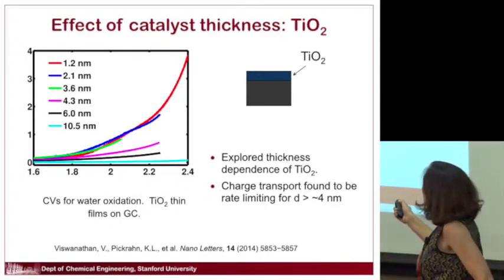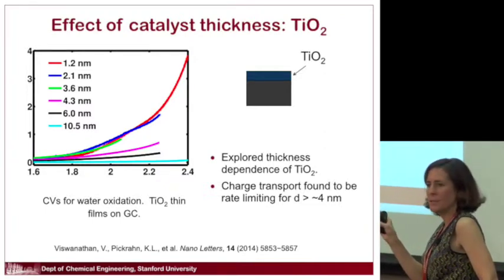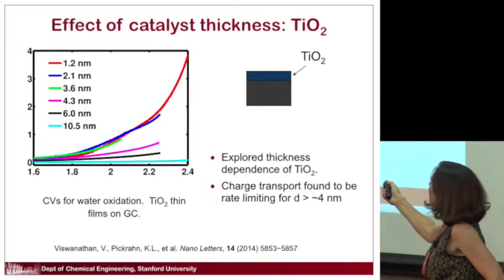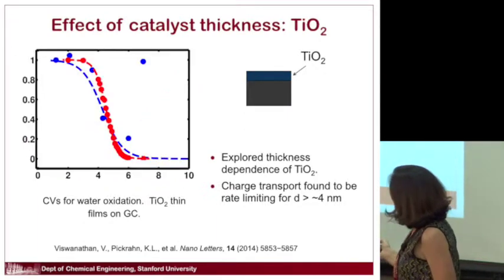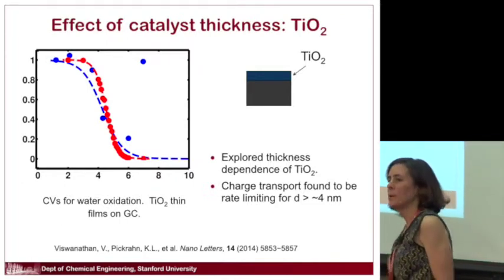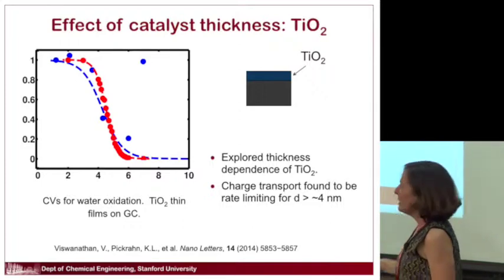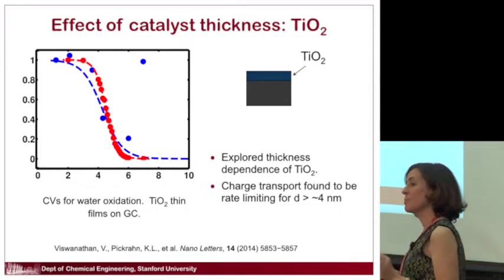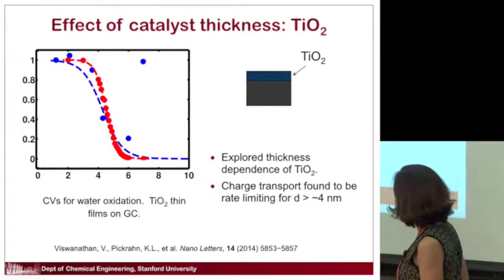We confirmed this with a controlled experiment teaming up with the Norskov group. We took a bottom electrode and coated it with increasing thicknesses of titanium dioxide — which itself isn't a great catalyst — using it as a barrier to see how hard it is to get charge carriers through. The activity gets worse and worse with thickness. Plotting current vs. thickness, both experimental data and theoretical tunneling calculations agree: you very quickly lose the ability to get carriers through. Surprisingly, with this system it happens at just 4 nanometers.